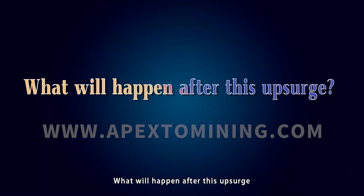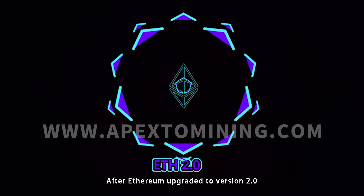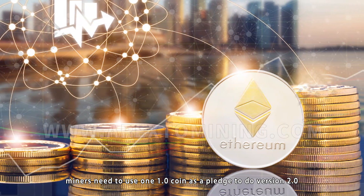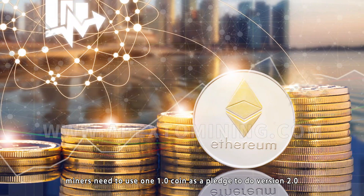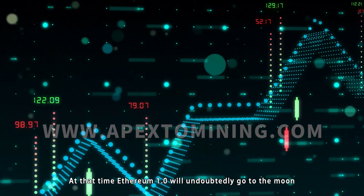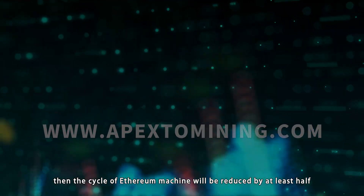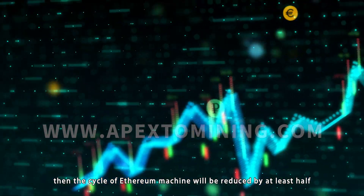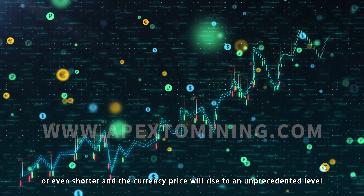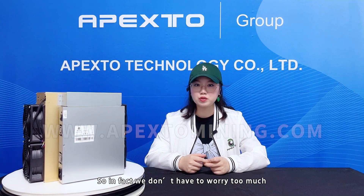What will happen after this upsurge? After Ethereum upgrades to version 2.0, miners need to use one 1.0 coin as a pledge to do version 2.0. At that time, Ethereum 1.0 will undoubtedly go to the moon, at least more than double. Then the payback cycle of Ethereum machines will be reduced by at least half, or even shorter, and the currency price will rise to an unprecedented level. So in fact, we don't have to worry too much.